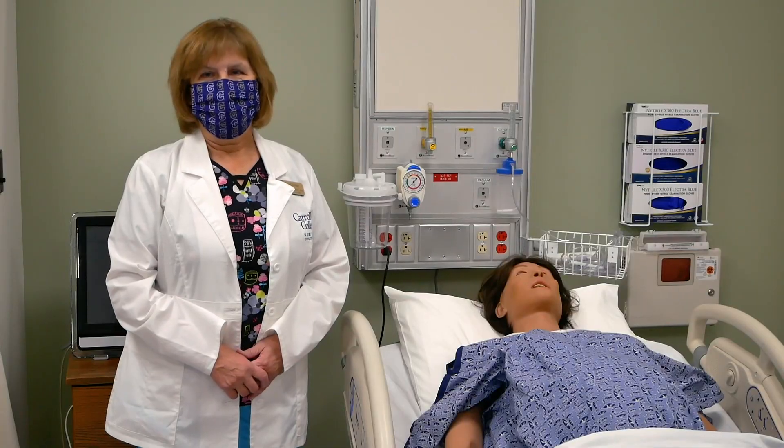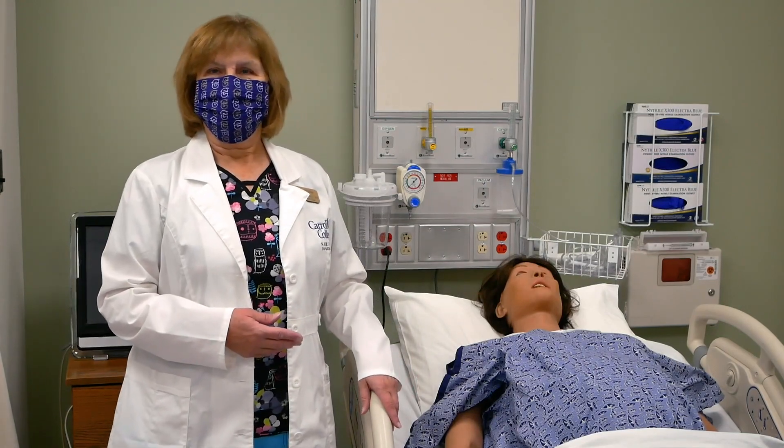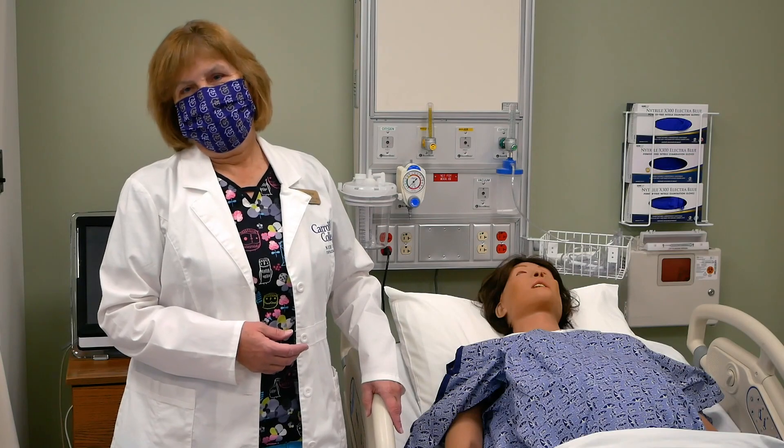This simulation room houses our pediatric mother and babies, so the students can learn two specialized nursing areas and do multiple case scenarios.